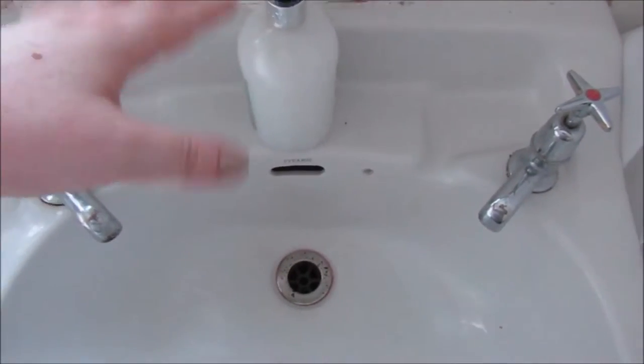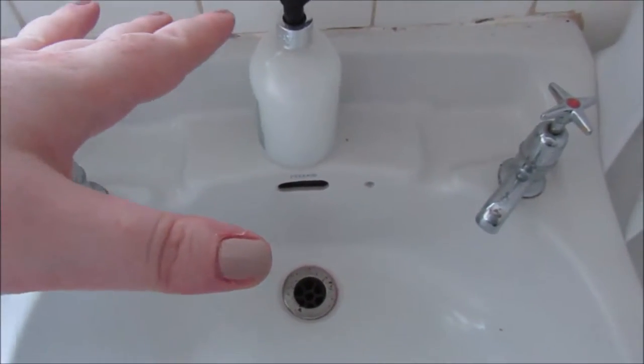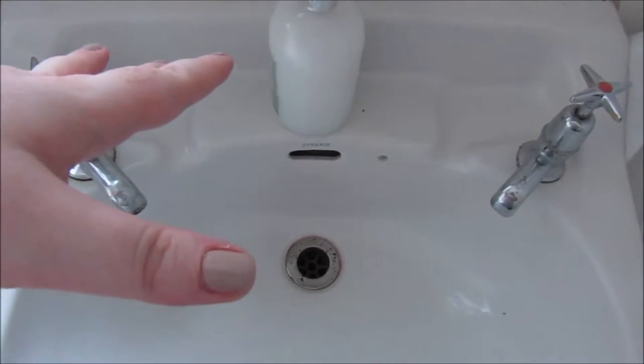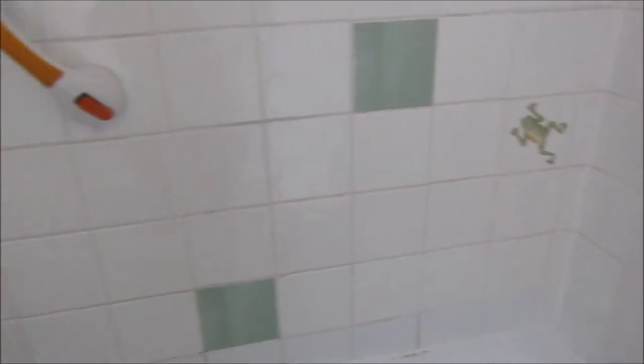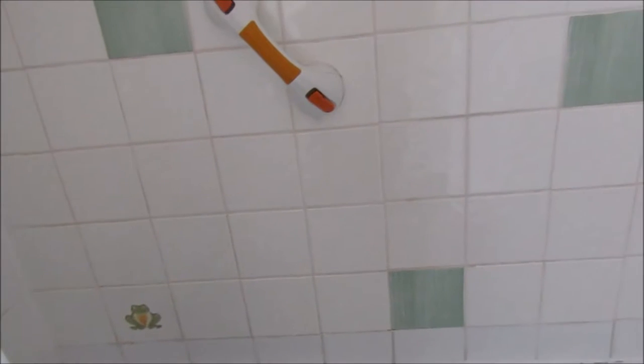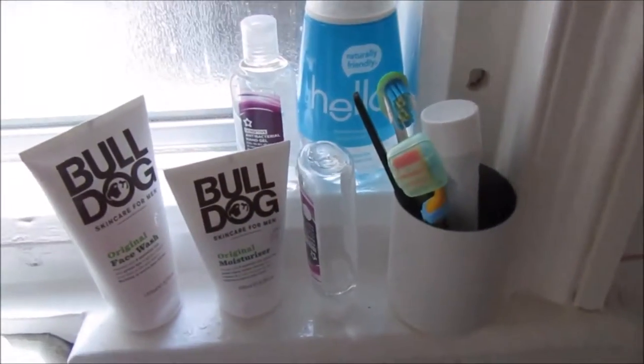Excuse the state of the bathroom — it's a rented place and we've been begging our landlord to do something about it because it's disgusting. We've lived here since October and the only thing he's done is deal with some mold from a leak when we moved in. So that's all that's been done, even though things are still in a bad state.